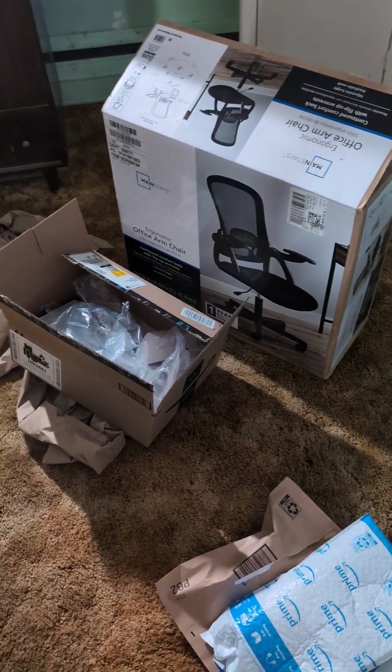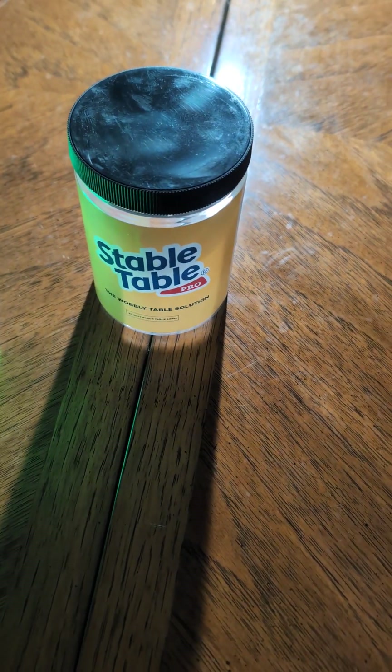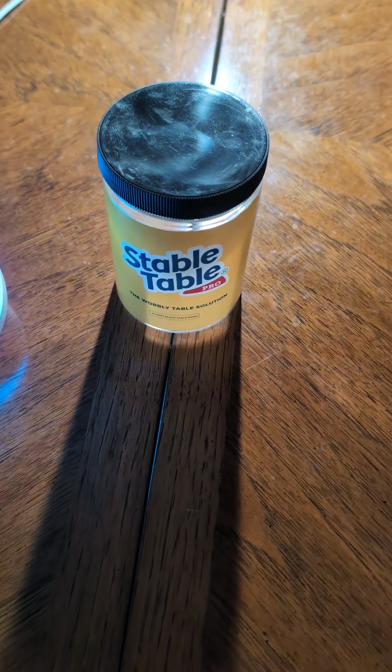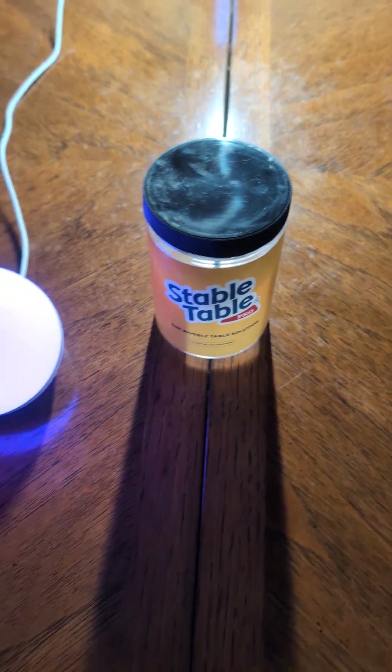I just wanted to do some upgrades to the channel and I finally am pretty much near finished here. The only thing that I really need to do now is get more of these Stable Table Pro rubber feet — and I did actually order them today, so they'll be on their way.